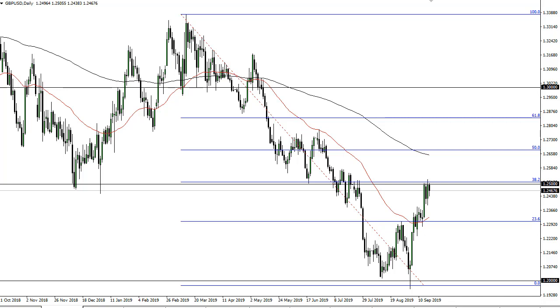Certainly the expected rate cut won't be a surprise. Looking at this, I see a lot of noise here, so the odds are that somewhere between the 38.2% and the 50% Fibonacci retracement level we will get a sell-off.